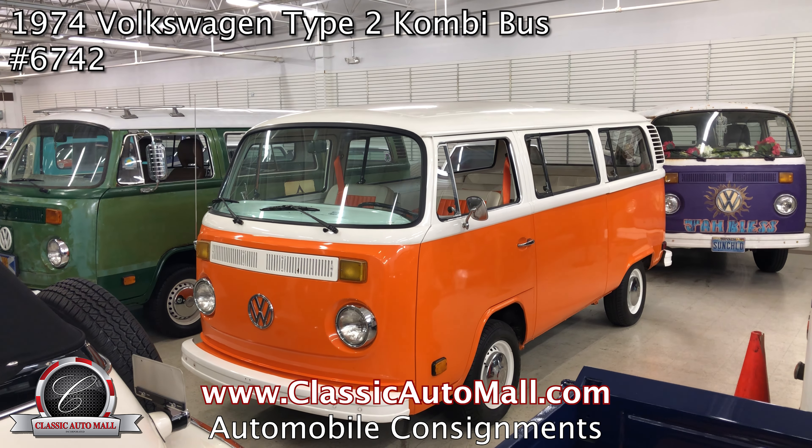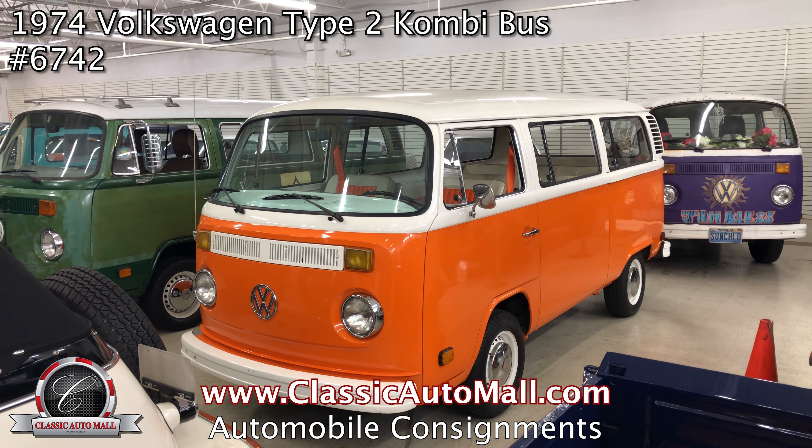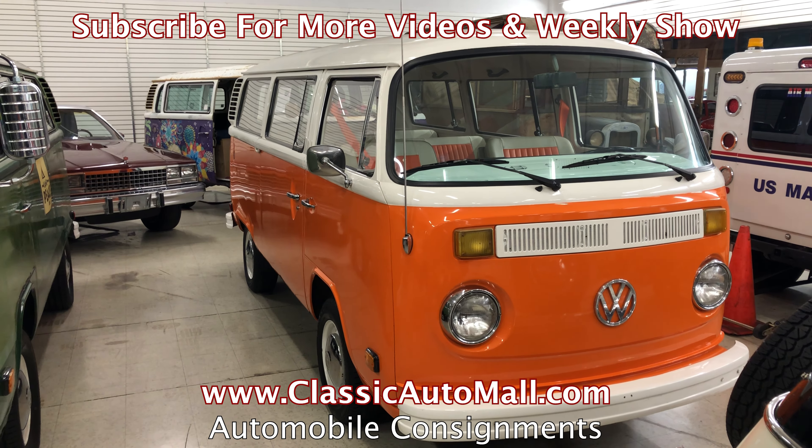Some of the new arrivals this week. How about the 1974 Volkswagen Type 2 Kombi bus? Orange and white.